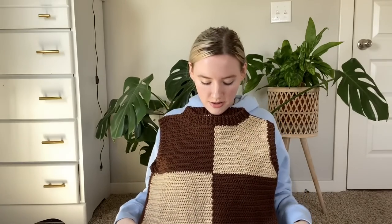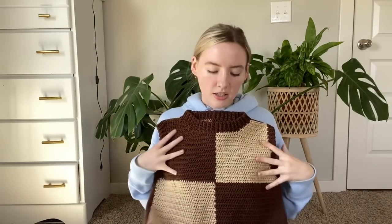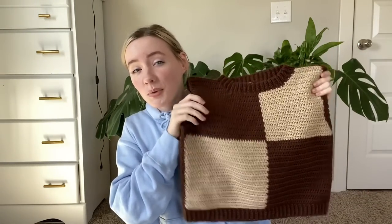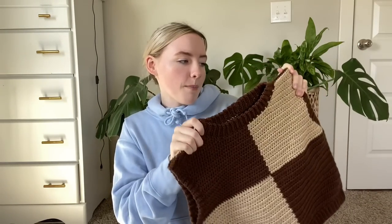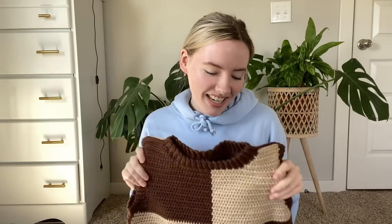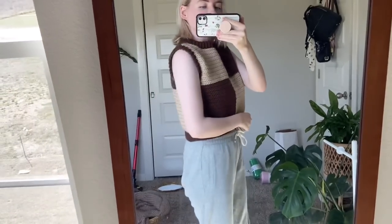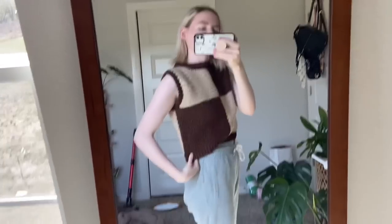I crocheted this in January — it's my Checkerboard Cookie Vest pattern. I'm thinking about dropping the 'cookie' from the name because even though I based it on a cookie, no one ever calls it that — not even me. But it's the inspiration for this, and I love it so much — it's so cute.